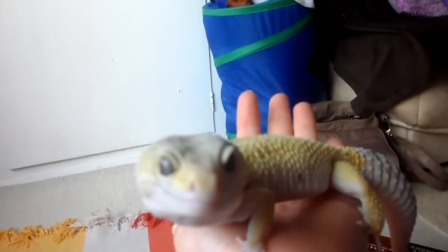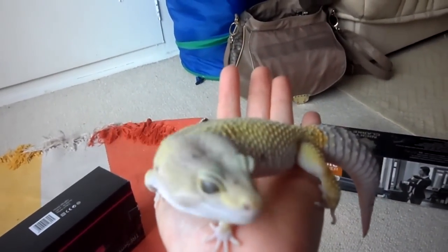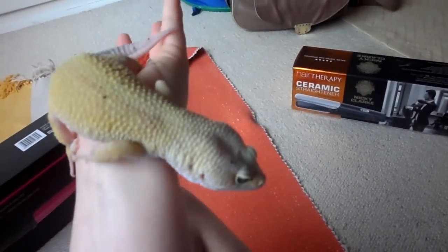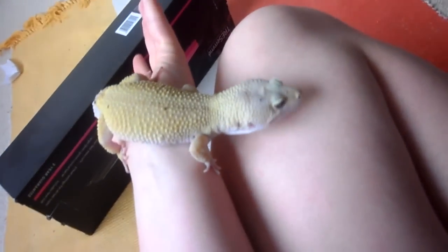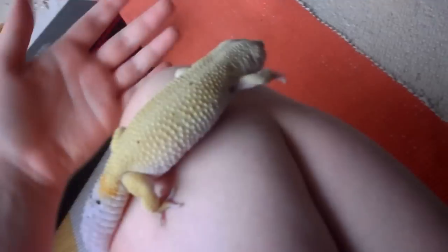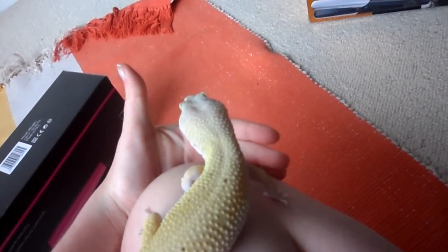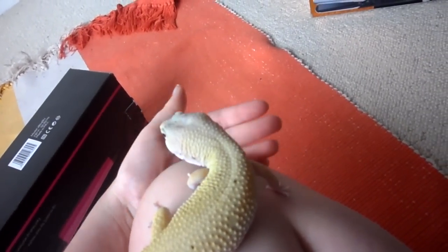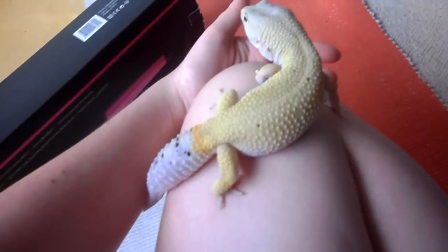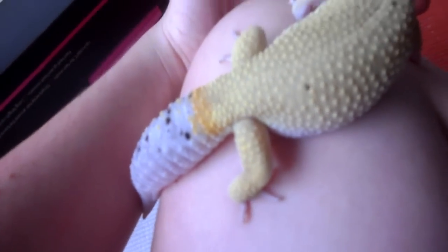This is my lovely handsome fella Matthew. He is a blizzard gecko and he's about two years old and almost fully grown. Being a blizzard gecko he comes from Pakistan, Afghanistan that area and he eats mealy worms and crickets and wax worms. As you can see he has a lovely yellow colour and blue eye shadow.